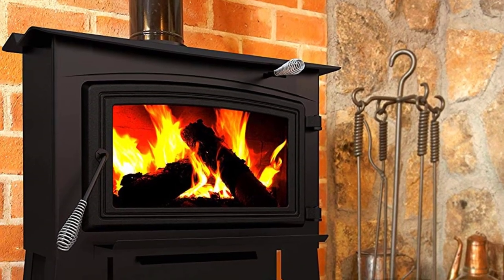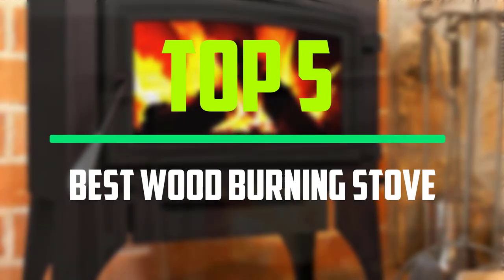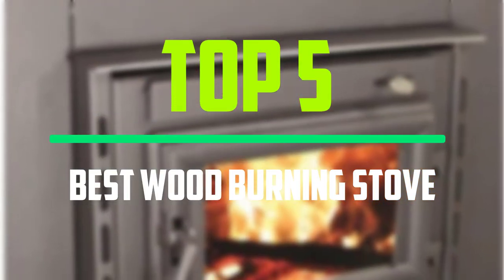Hello everyone, welcome to our new video. In today's video we break down the top five best wood burning stoves that are available on the market.